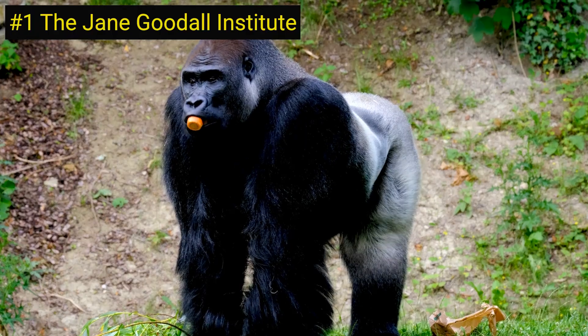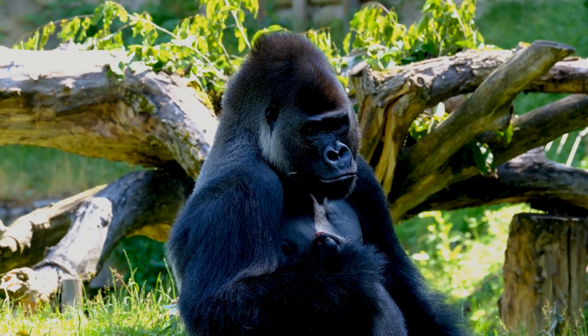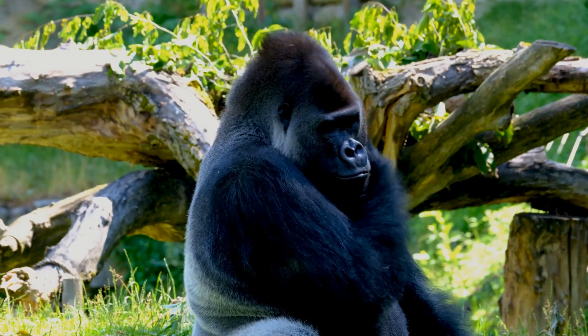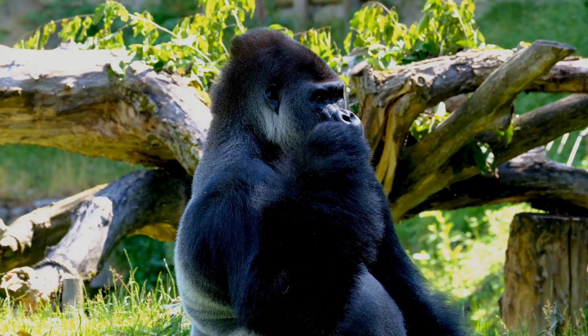Number 1 on our list is the Jane Goodall Institute in Tanzania, founded by renowned primatologist Dr. Jane Goodall. It is a global organization dedicated to wildlife research, conservation, and education.